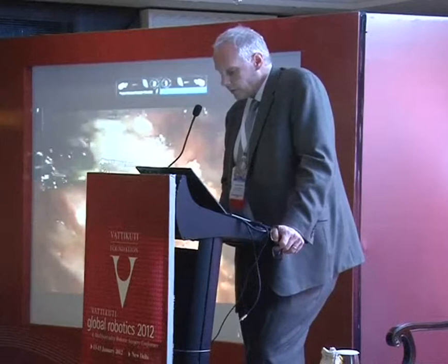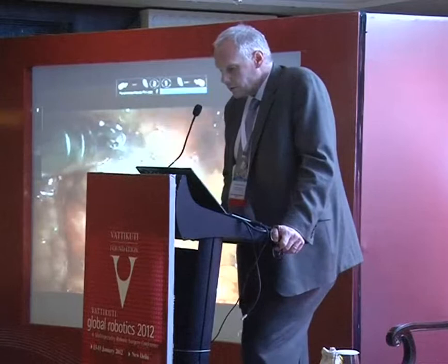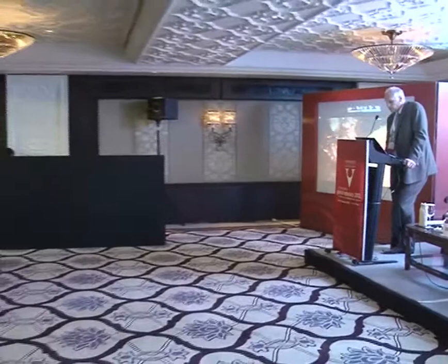The IRCC, the International Robotic Cystectomy Consortium, was started by Krishid Guru in 2006. The initial abstract was in 2008 from four centers, subsequently growing to 14 centers. The IRCC now has nine countries participating, 22 — probably over 25 — member institutions, over 50 surgeons, and the database is close to 1,500 patients.